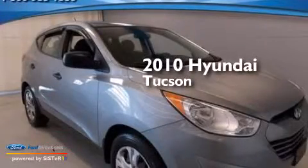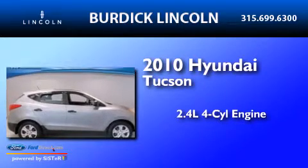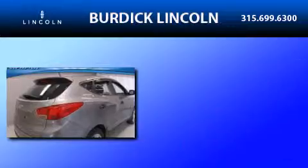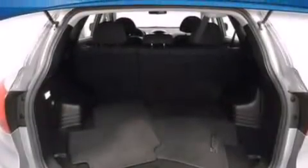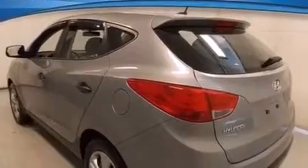This is a 2010 Hyundai Tucson. It features a 2.4-liter four-cylinder engine and an automatic transmission. Its top features include XM satellite radio, a multi-link rear suspension, and traction control and stability control systems.